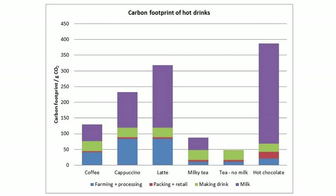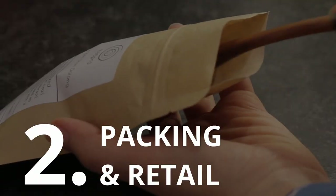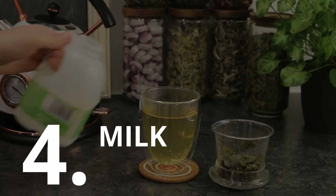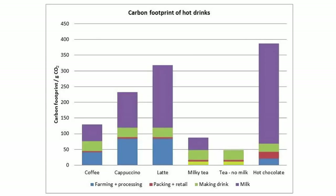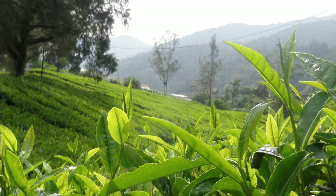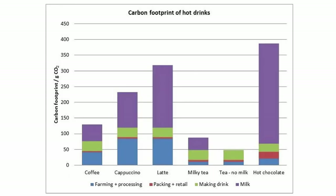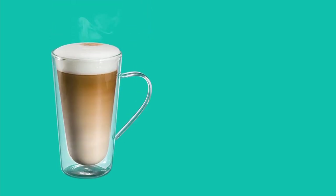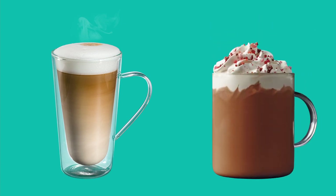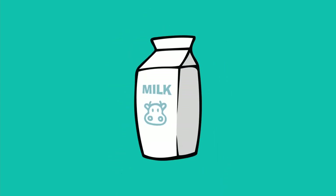Mike divides the carbon footprint of hot drinks into farming and processing, packing and retail, making the drink, and choice of milk or no milk. The farming and processing of tea is already pretty carbon-efficient — particularly high quality loose leaf tea, which is mostly still picked and processed entirely by hand. The good news is that tea is way more carbon-efficient than, say, a latte or hot chocolate. If you look at the graph, you'll see why. Yep, milk is the bad guy here.